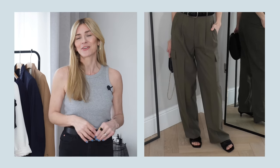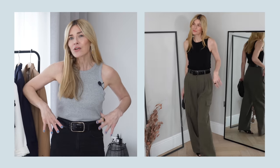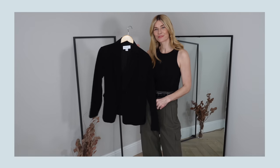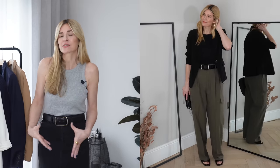Outfit idea number one: styling them very simply with a tank top and lovely mules. Because this pair nips in so nicely at the waistband, they look particularly nice with something fitted on your top half — it creates a really nice balance with the wide leg at the hem. If I needed a jacket, I'd finish with a plain black blazer, keeping it relatively slimline on top to let the trouser do most of the talking.